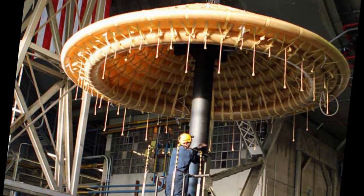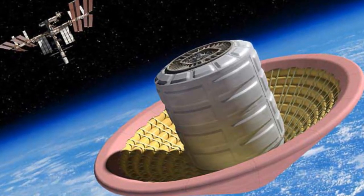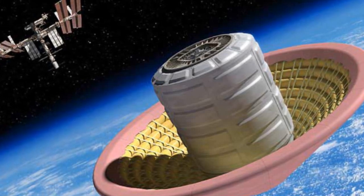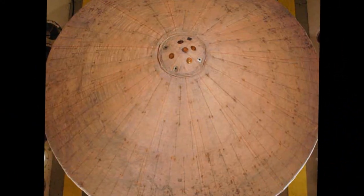After successful testing, NASA's engineers can move forward in the development of creating a large HIAD that can withstand the stress of being tightly packed in the rocket and the high temperatures experienced when it descends through the atmosphere of planets such as Mars.